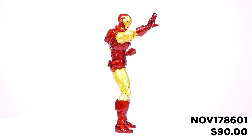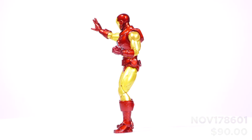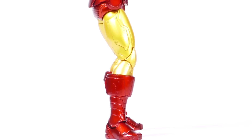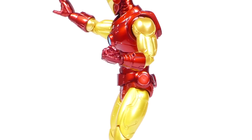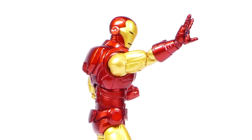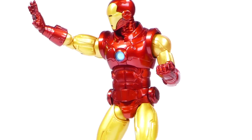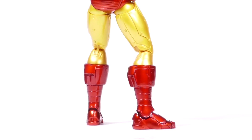This Iron Man features a newly sculpted body specifically created for this figure and designed with real metal components. His articulated visor can be worn in the standard closed position, or open to reveal the face of billionaire Tony Stark. This figure comes complete with an array of blast effects, as well as gauntlet rockets and hip rockets that can be interchanged with his hip disc.